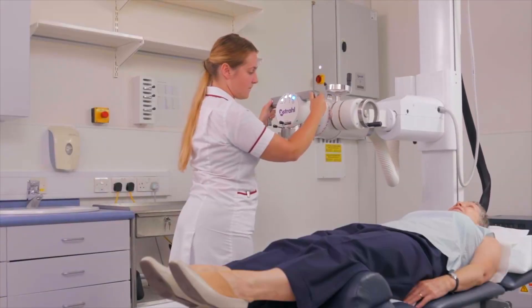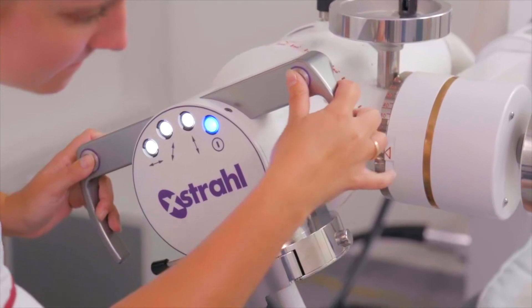While radiation therapy is most commonly used for the treatment of cancer, some benign conditions, such as hyperproliferative diseases like keloid scars, also benefit from radiation therapy.